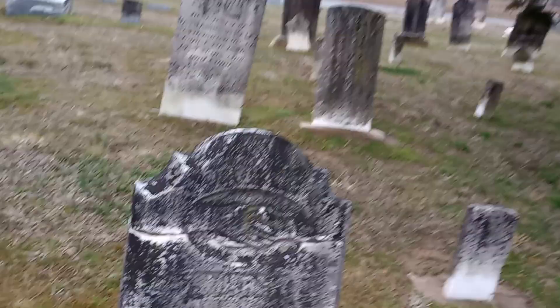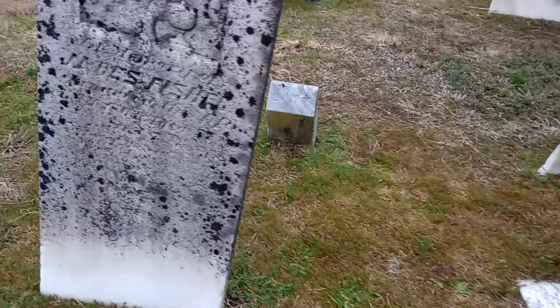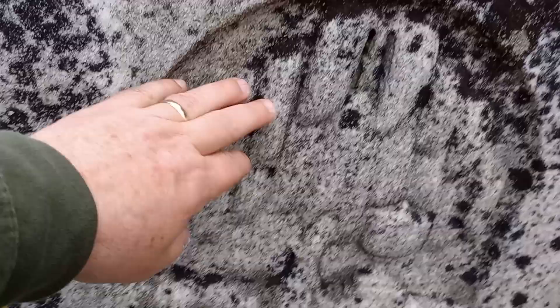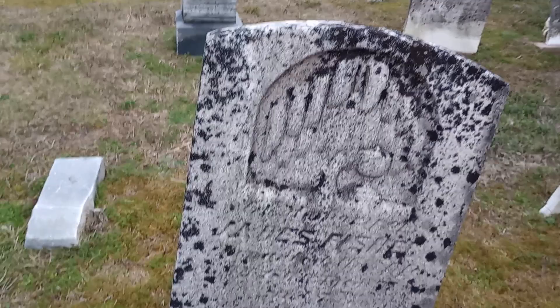This one here you can't really read it — it's Mary something — but I see on the top the clasped hands, the hands of fellowship. I always find that interesting on some of the older stones; you just don't see that anymore. And on some of the older stones there's one back there — you can see it looks like some type of a tree. I've had people make comments on that; maybe somebody would know what type of tree that is on a lot of these older stones.